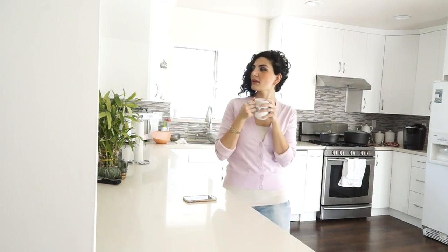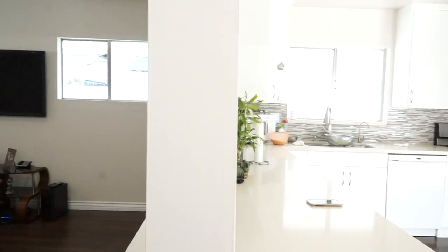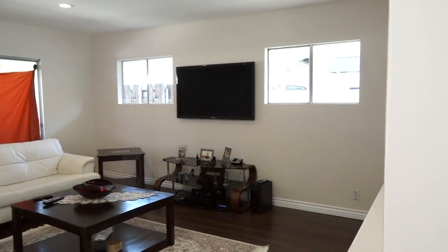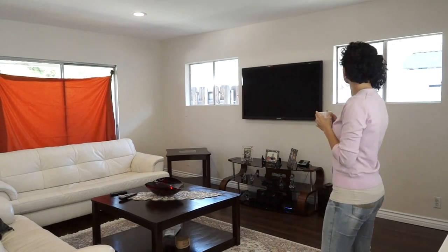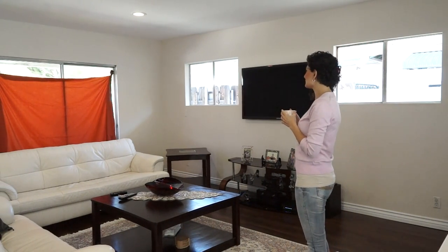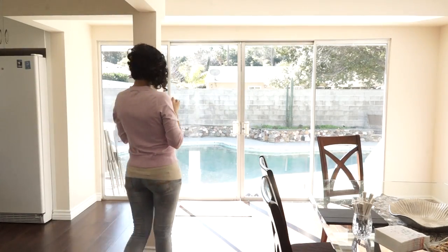If you're looking for custom drapes, you probably want designs that are luxurious and unique — the kind of curtains that will pull your decor together and impress your guests. And if you feel like you're living in a fishbowl with no privacy, or have ugly curtains that you feel embarrassed about, there may be some urgency around finding the perfect look and getting your project started.